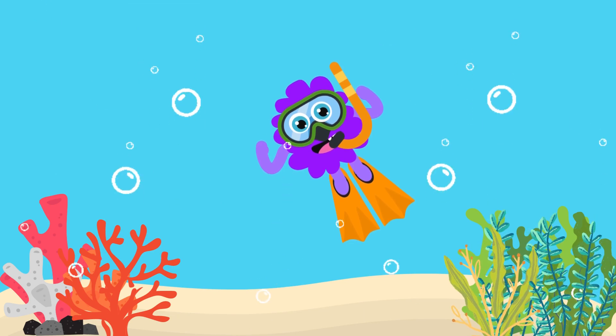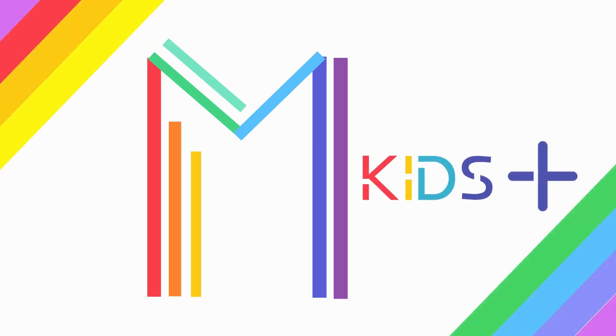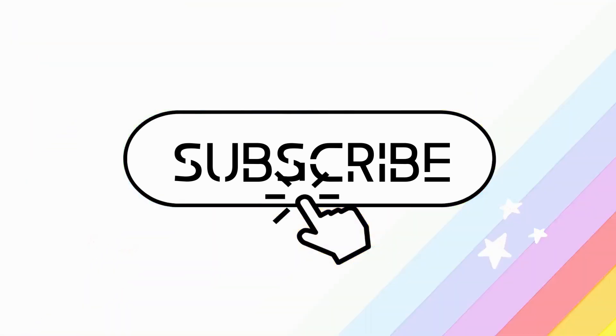Thanks for helping purple. See you next time. M Kids — se inscreve no nosso canal.